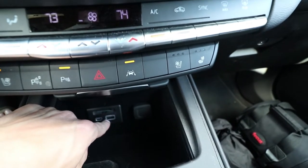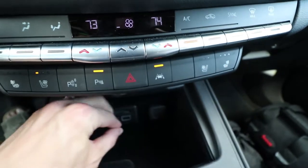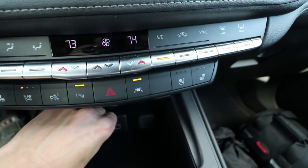There's a USB, a USB-C, and a memory card slot which comes pre-loaded with maps for your area.